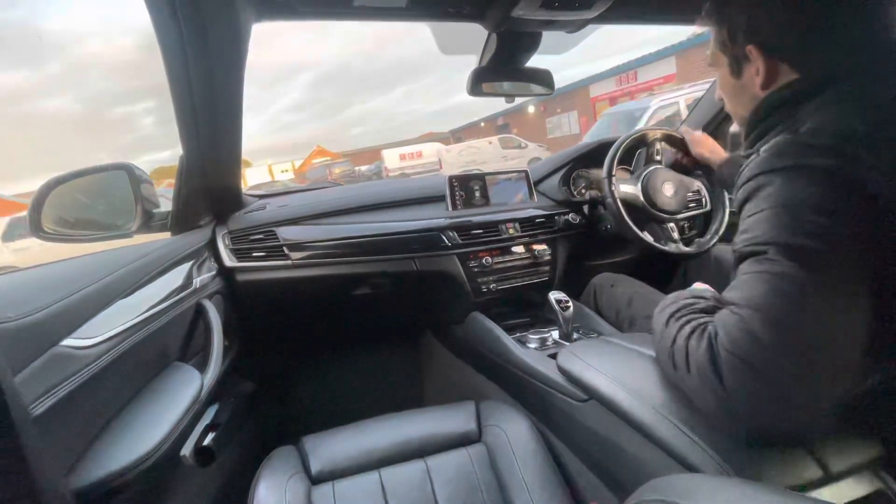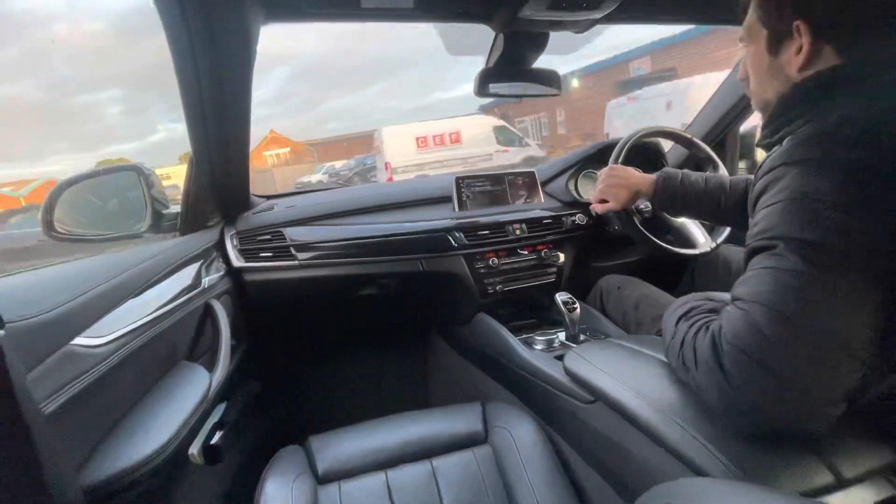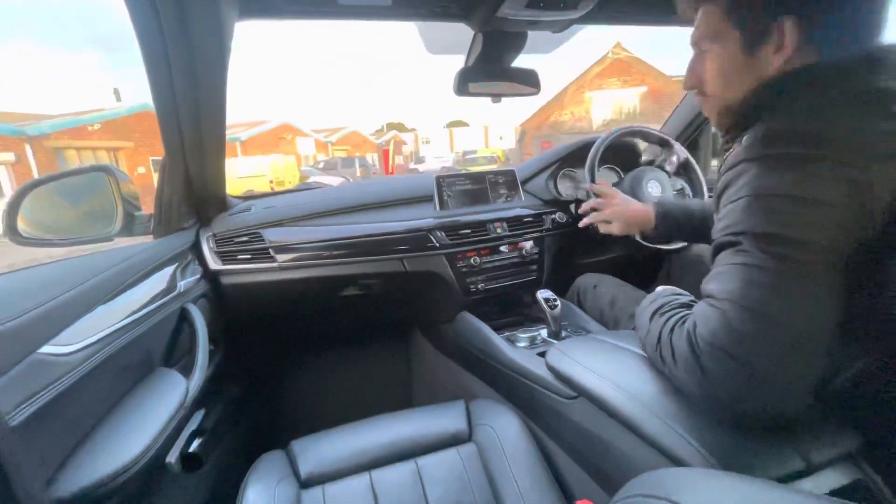So we've got a paddle shift gearbox as well — the shifters on the steering wheel. A load of spec as you'd expect from an M Sport BMW of this modern era.